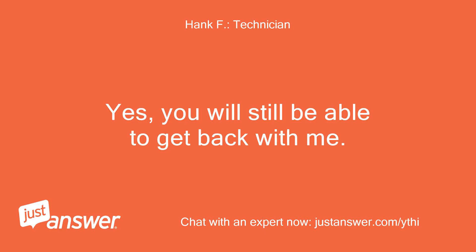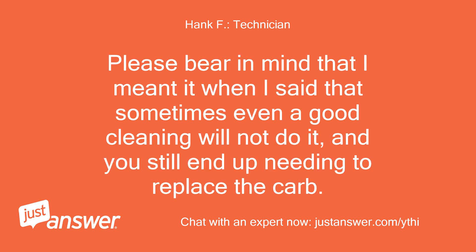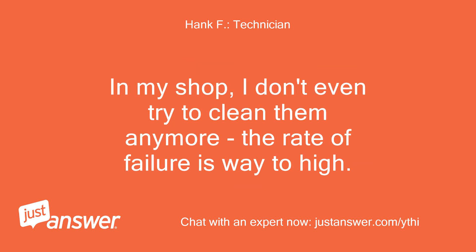Yes, you will still be able to get back with me. Please bear in mind that I meant it when I said that sometimes even a good cleaning will not do it, and you still end up needing to replace the carb. In my shop, I don't even try to clean them anymore — the rate of failure is way too high.